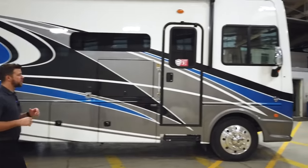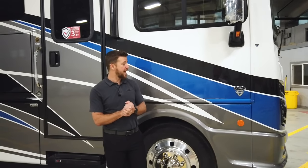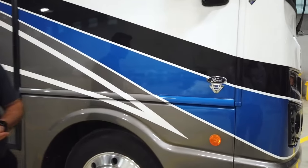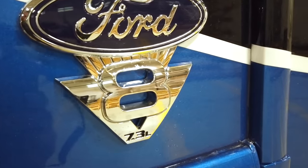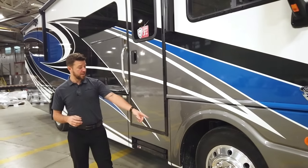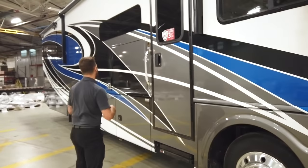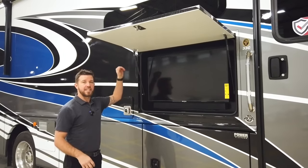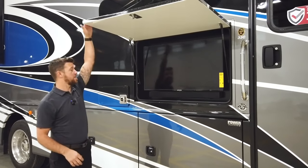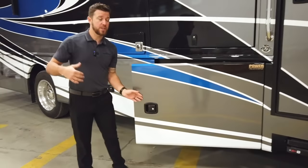Let's jump up and look at some of the features and what's powering this thing. The Bounder 33C is built on a 22,000 pound chassis and it's powered by the Ford V8 — a 7.3 liter V8 producing 350 horsepower and 468 foot-pounds of torque. We have the 22 and a half inch aluminum Alcoa wheels. Moving on to the exterior entertainment center, we have an LED TV with a sound bar incorporated into it, giving you a pleasant audio experience on the exterior.